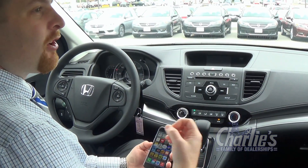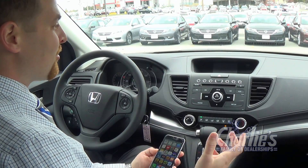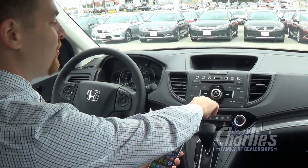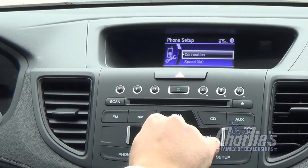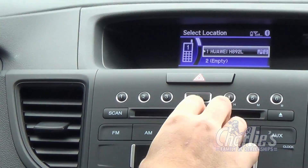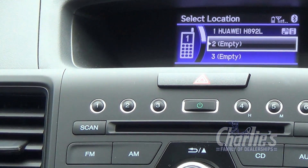So now, if you already have one phone connected, to add a second phone through Bluetooth, you'll have to go through the steps a little differently. So we'll go into Phone, and you'll scroll to the very bottom to Phone Setup. Click on Connection, Add a New Phone. From that stage, you'll go through the same steps again.